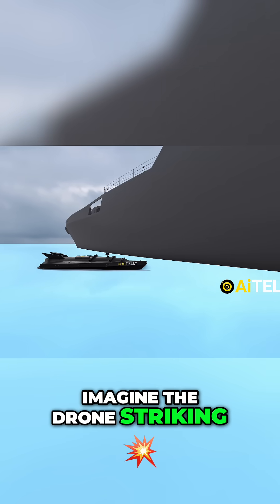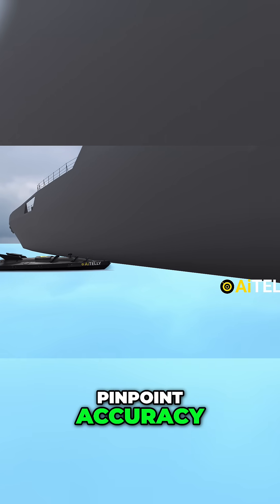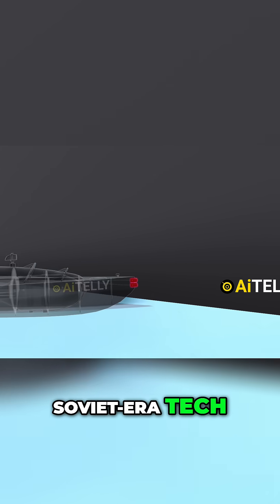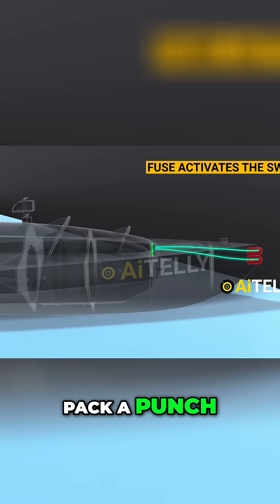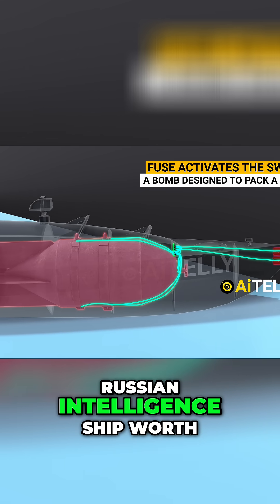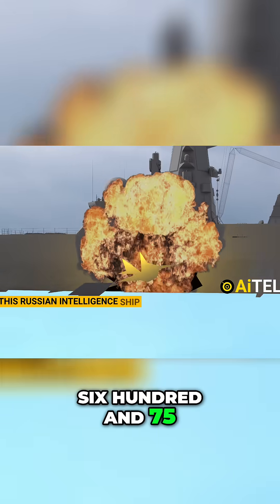The drone strikes the ship's hull with pinpoint accuracy. The fuse activates a switch, triggering a piece of Soviet-era tech — a bomb designed to pack a punch. This explosive payload is set to damage a Russian intelligence ship worth $675 million.